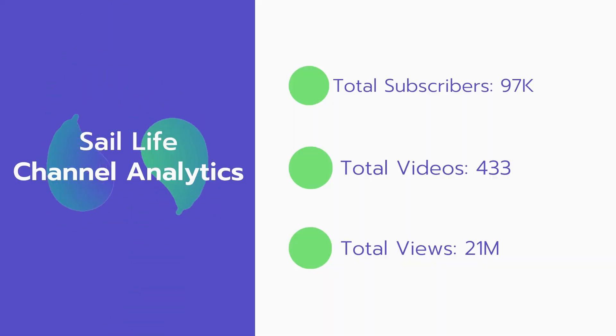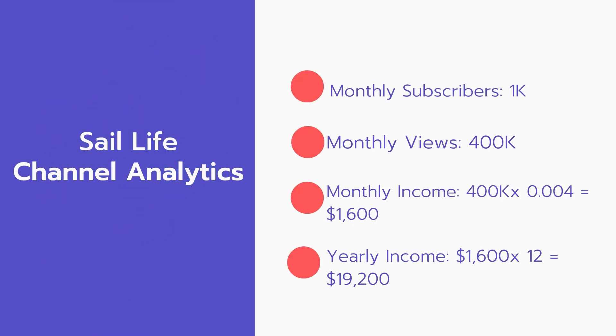Now let's go over Sale Life channel analytics. Total subscribers: 97,000. Total videos: 433 videos. Total views: 21 million. Monthly subscribers: 1,000 subscribers every month. Monthly views: 400,000.